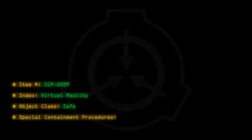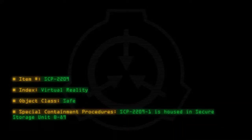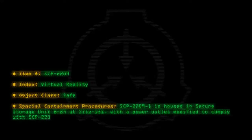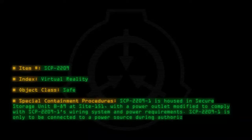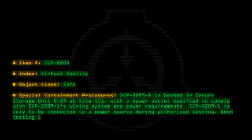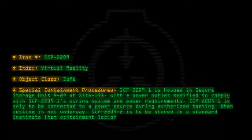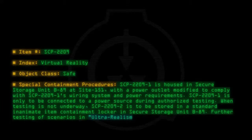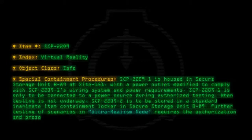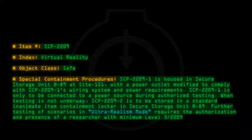Special Containment Procedures: SCP-2209-1 is housed in secure storage unit B89 at Site-151, with a power outlet modified to comply with SCP-2209-1's wiring system and power requirements. SCP-2209-1 is only to be connected to a power source during authorized testing. When testing is not underway, SCP-2209-2 is to be stored in a standard inanimate item containment locker in secure storage unit B89. Further testing of scenarios in ultra-realism mode requires the authorization and presence of a researcher with minimum level 3/2209 clearance.